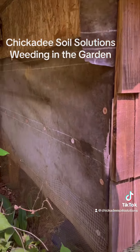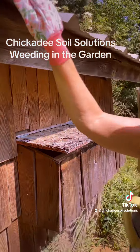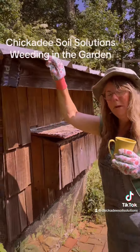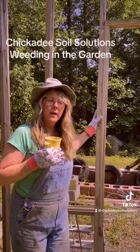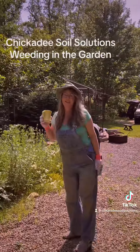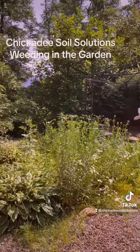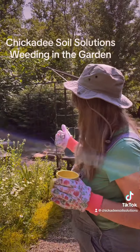Hey everybody, welcome to another Tickety Soil Solution video. Today I'm going to take you through my old yard where my daughter lives now. This yard is a lot to take care of, so I'm here today to help her. Here's a little tour — come along. We're going to start right here by the porch.